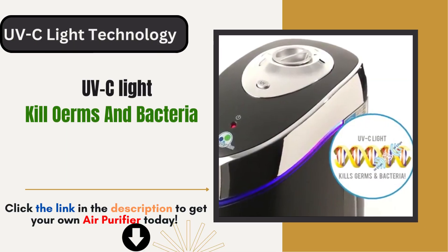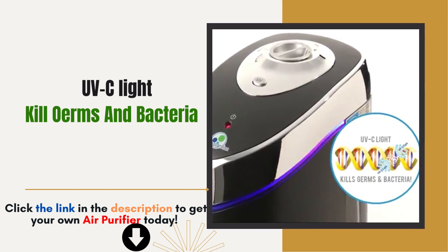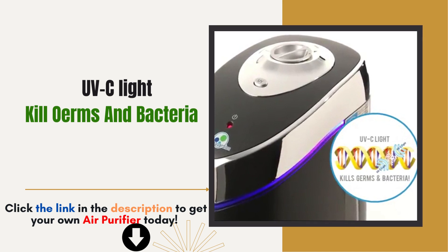Say goodbye to germs. The built-in UVC light technology works tirelessly to reduce airborne germs and bacteria, providing an additional layer of protection for you and your family.